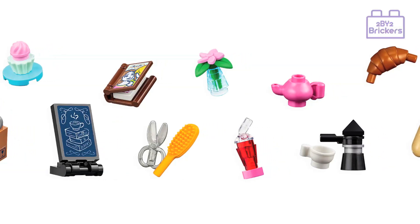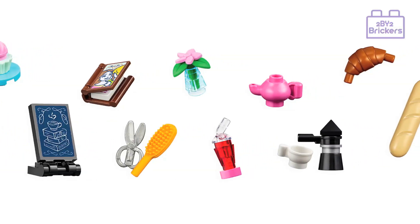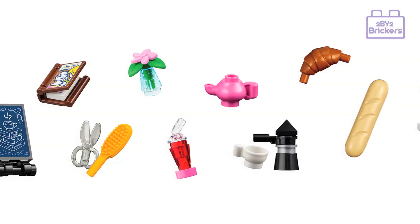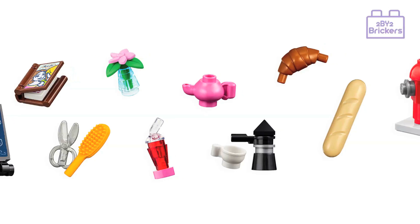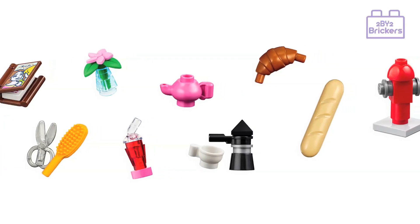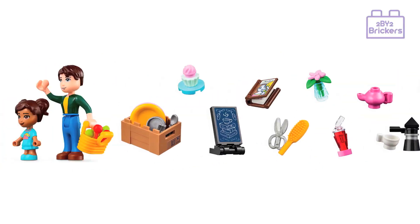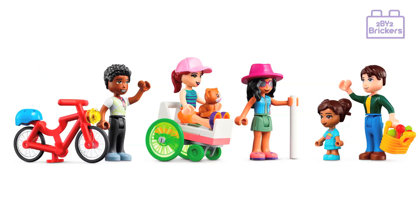Further accessories include a vase and flowers, a drinking glass with a straw, a teapot, coffee percolator, a croissant, a breadstick, and a street fire hydrant. Other accessories are a watering can, chopsticks, sushi, and a hairdryer and wigs for the hair salon.